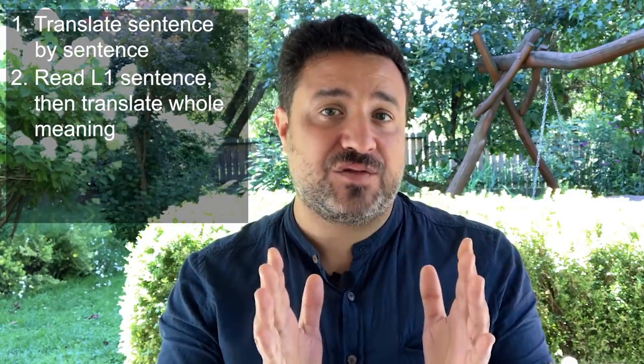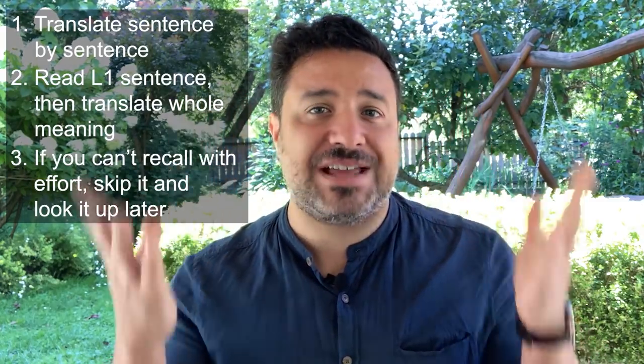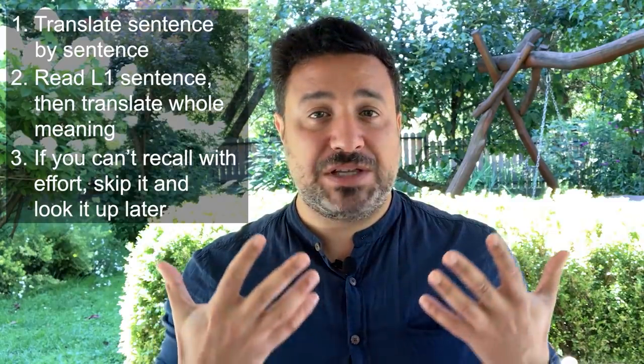Once you're ready to translate back, here's what you should keep in mind. Translate sentence by sentence — read your entire native language version of each sentence first, and then attempt to convey the meaning into your target language. Avoid translating word by word if possible. If you find that you've forgotten a word or phrase, try to rack your brain for 3 to 10 seconds. If you still cannot remember after that time, leave a blank space and look it up later — those forgotten words and phrases will be more strongly remembered going forward. When you finish this reverse translation step, compare your new target language version with the original version in your course book. This step provides the stress-free feedback hinted at earlier, helping you observe the kinds of mistakes you make as well as the things you're more likely to both forget and remember.